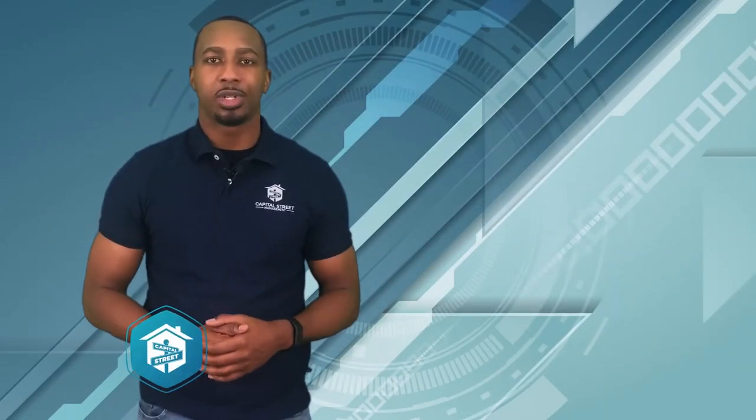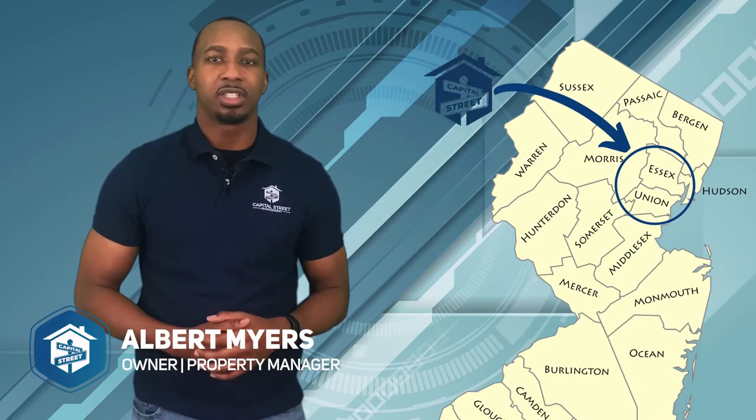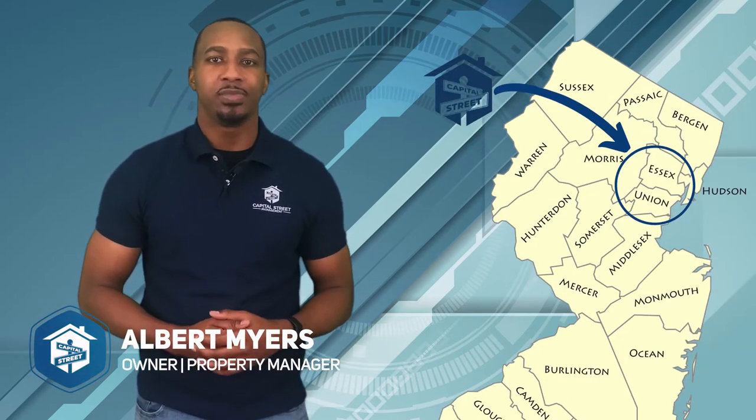Hi, I'm Malbert with Capitol Street Management, a property management company servicing Essex and Union Counties here in New Jersey and surrounding areas. As a landlord, it's usually not a good experience when you get a request from a tenant for maintenance repair, or when that request is asked to be taken care of immediately.